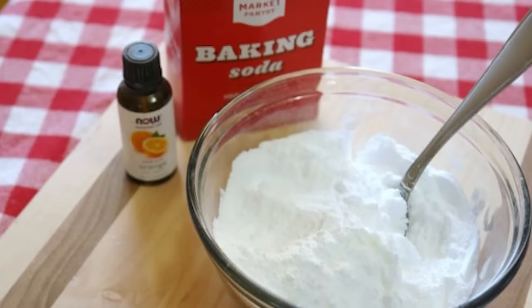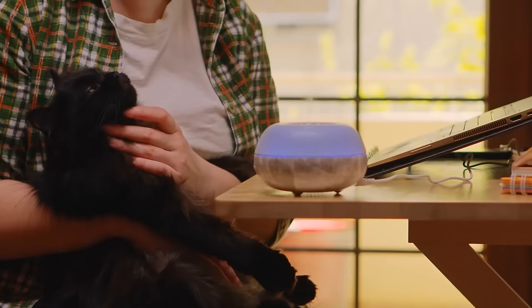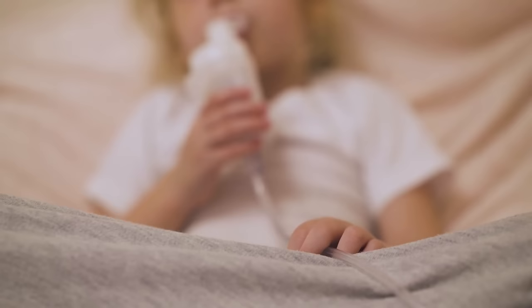To keep the air freshener working, replace the baking soda every few weeks. Baking soda provides an easy way to keep your home smelling fresh without relying on artificial fragrances or harmful chemicals. Many standard air fresheners are full of chemicals that could irritate pets or those with conditions such as asthma.